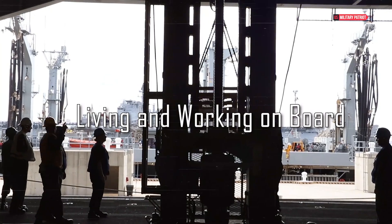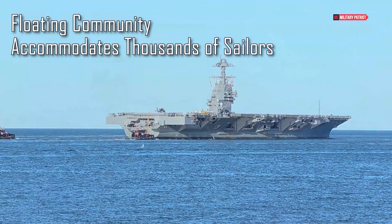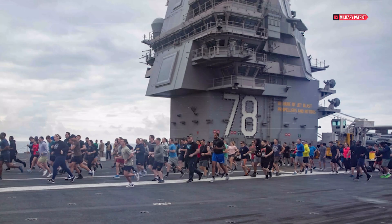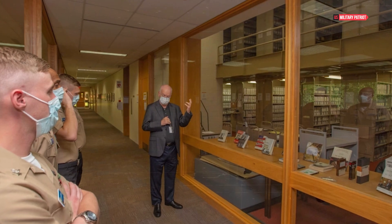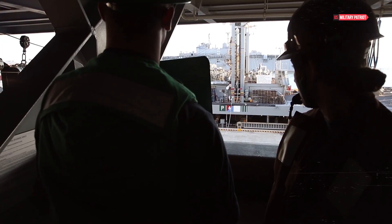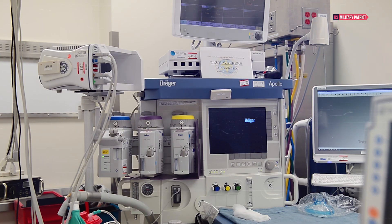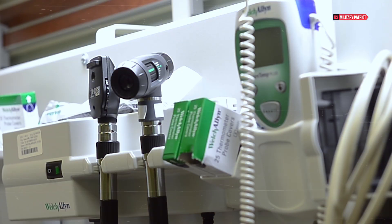Beyond its technological marvels, the USS Gerald R. Ford is a floating community that accommodates thousands of sailors and aviation personnel. Life on board involves navigating a vast array of spaces, from compact berthing areas to expansive mess decks and recreation facilities. The carrier is equipped with modern amenities including gyms, libraries, and internet connectivity. It also features advanced medical facilities — including operating rooms, dental clinics, and a fully equipped medical ward — providing comprehensive medical support for both routine care and emergencies.